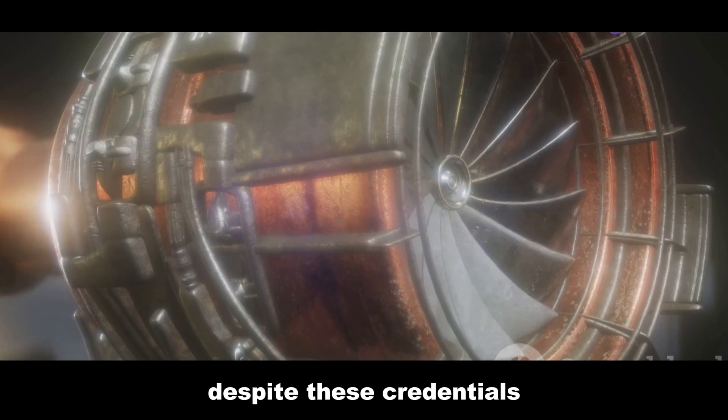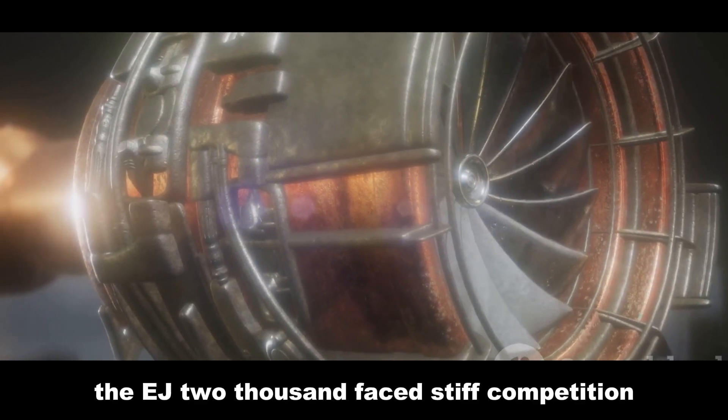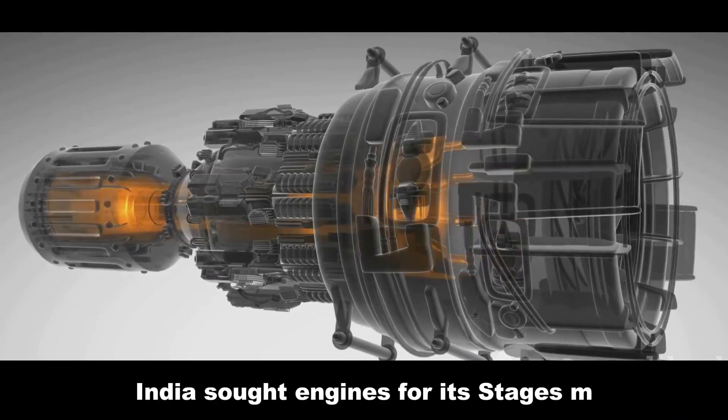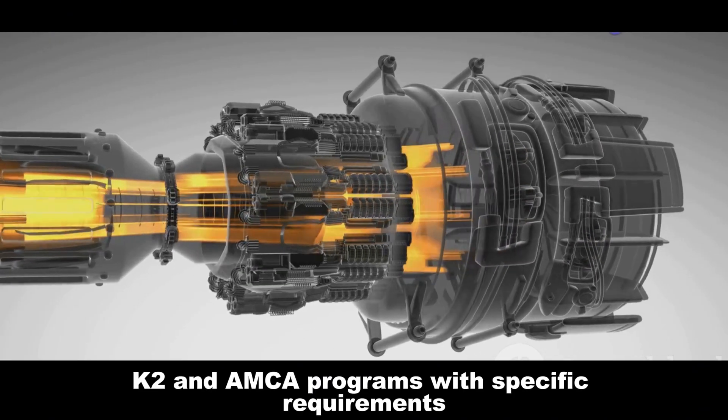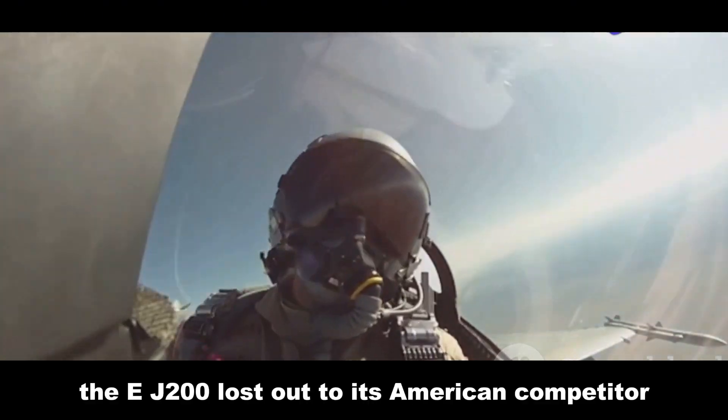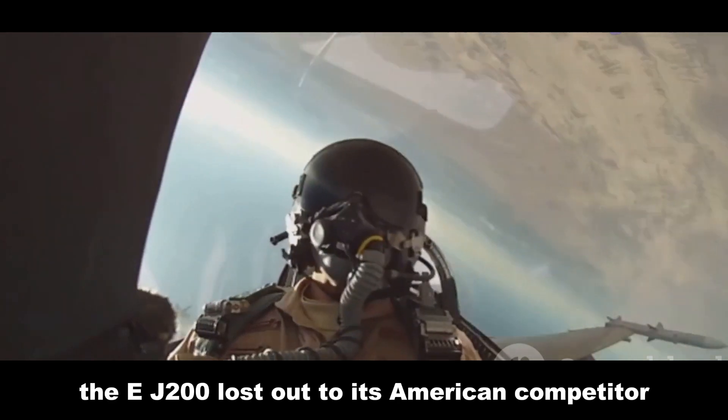Despite these credentials, the EJ200 faced stiff competition, particularly in the Indian market. India sought engines for its Tejas MK2 and AMCA programs with specific requirements. Ultimately, the EJ200 lost out to its American competitor.